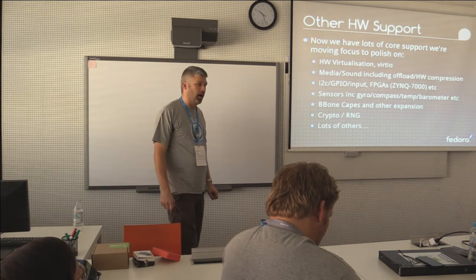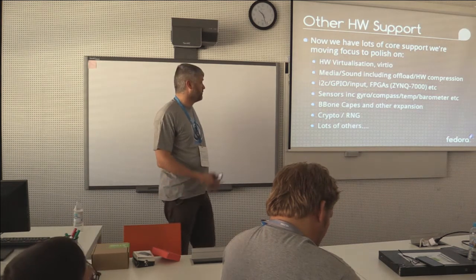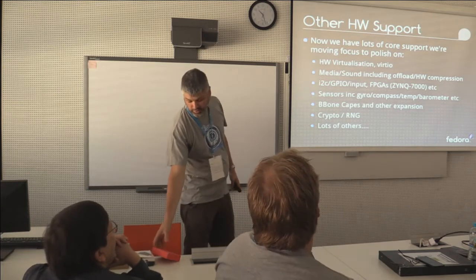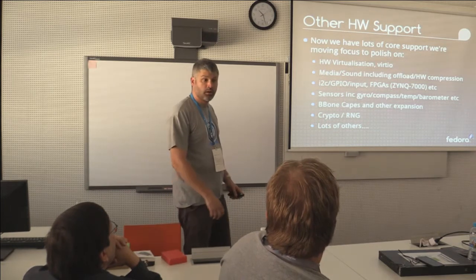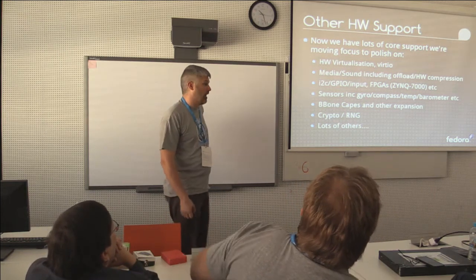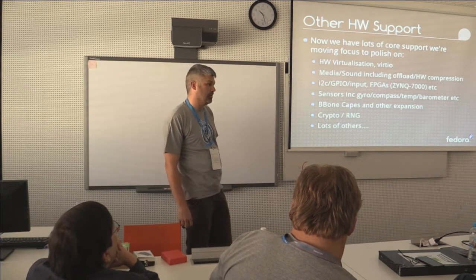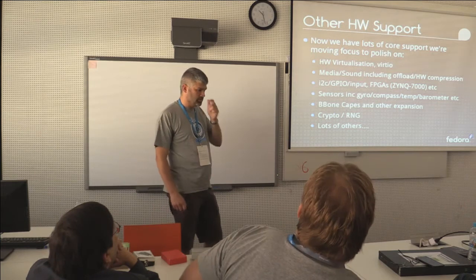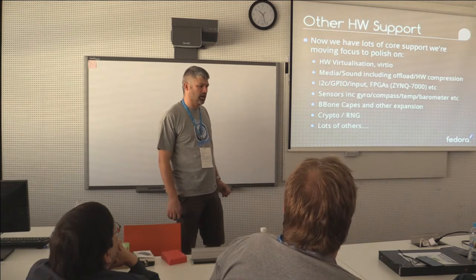GPIO, FPGA — like what ships in the Novena laptop — things like the crypto cape that you can plug into the BeagleBone. There's all sorts of interesting weird and wonderful stuff out there that we're starting to test. Ultimately, if anyone interested in that sort of stuff comes along to the mailing list or to the IRC channel, we'll help get it enabled — if it's upstream and we don't have it enabled in the kernel, we can help you out there.